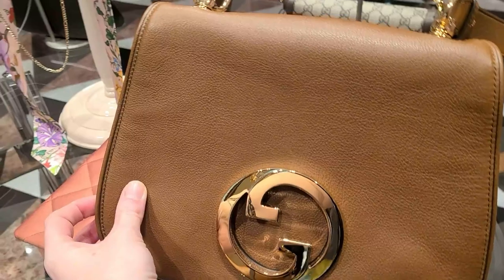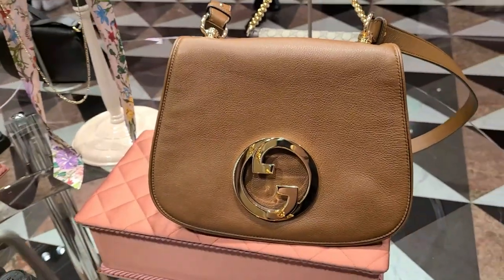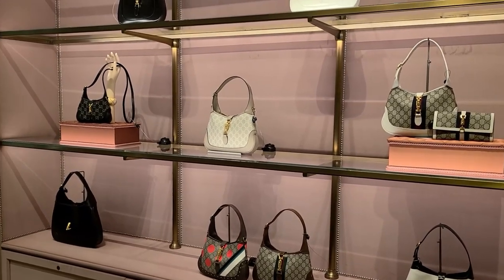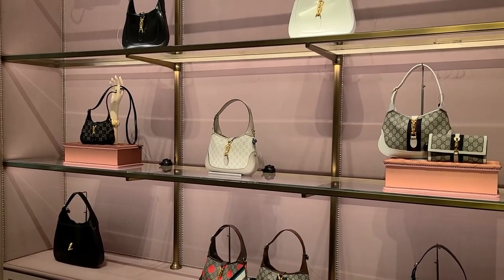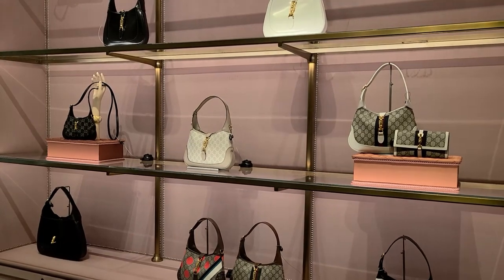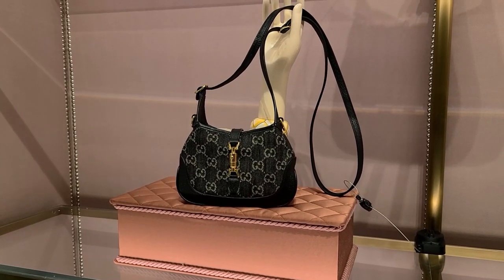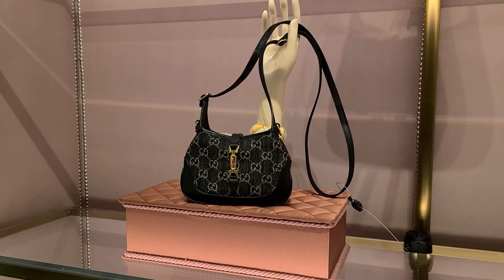I'm not going to talk too much about this today because I'm going to do a dedicated video on it. Here are the Jackies that they had available today. I love this style — it's just a bit too preppy for me personally, but I did actually really like this micro size. I thought that was super cute.